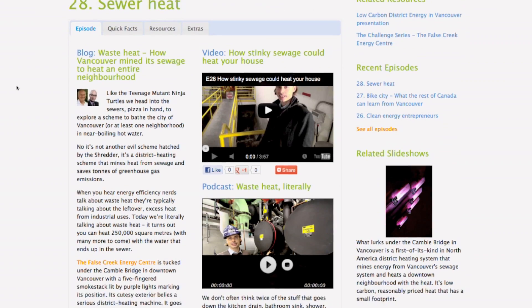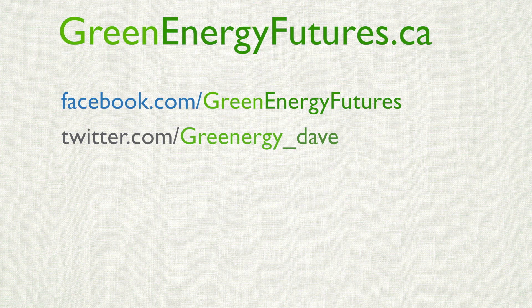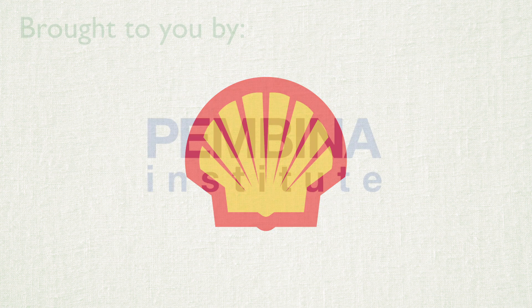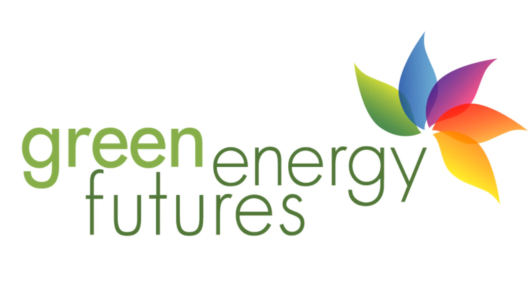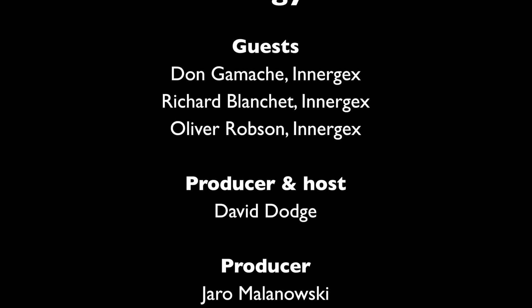To find out more about run of river, to see photo galleries, and to check out our blog post, head to greenenergyfutures.ca. We'd love to hear from you — check out our Facebook page or send us a tweet or email. Thanks for watching. For Green Energy Futures, I'm David Dodge. We'll see you next week.